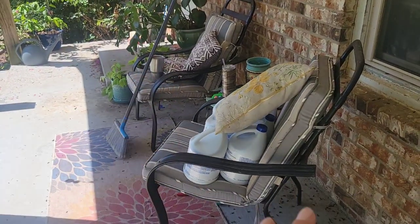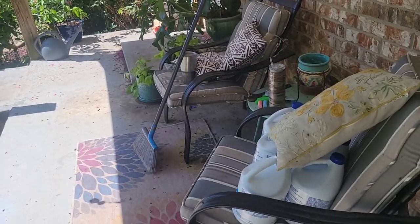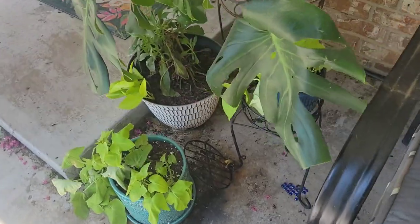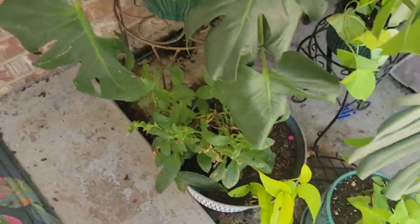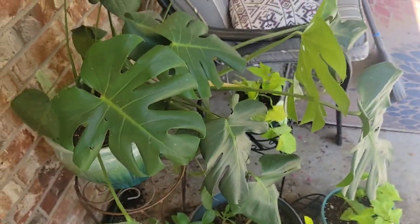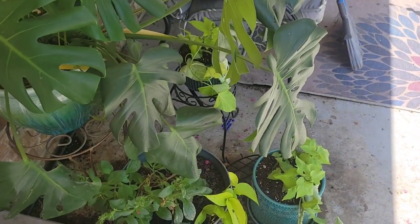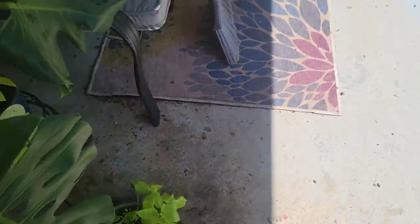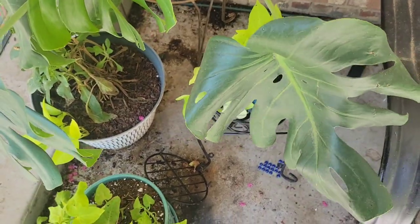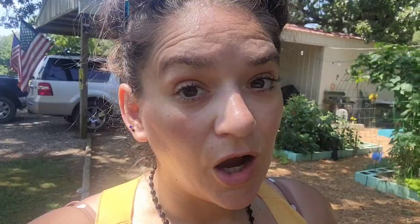I'm going to scoot the chairs to the center and get these plants away from the door — rearrange them a bit. One problem we've had is when I water, dirt gets back here and everything's so close together I can't sweep right there. The red pot that was here broke; my husband picked it up this morning and put my plant in a little container because it was still alive. So I'm going to get this cleaned up.